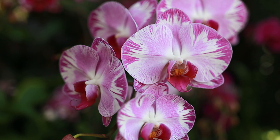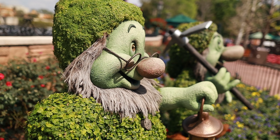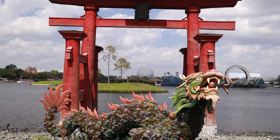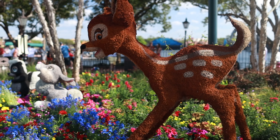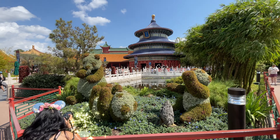Hey everyone, Krissa here, and the EPCOT International Flower and Garden Festival just began for 2023, and I am so excited to give you an entire tour of everything there is to see during this year's festival. So let's get into it.